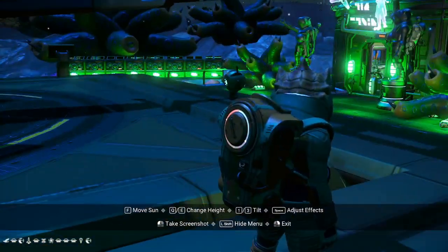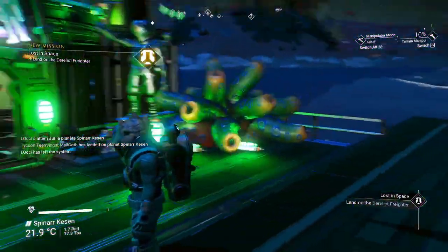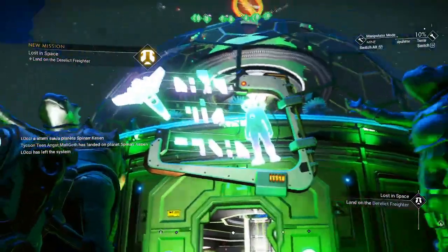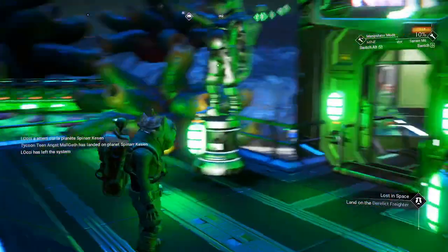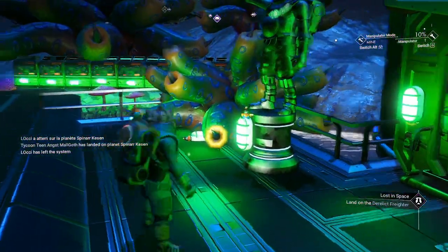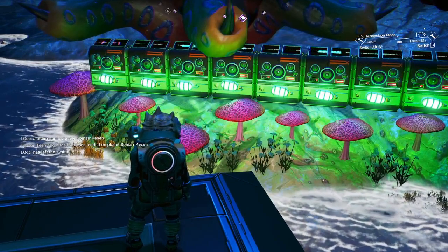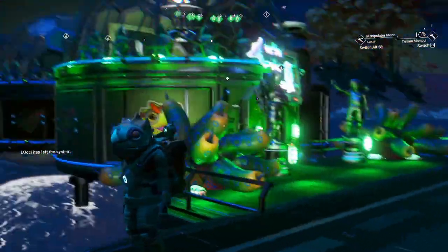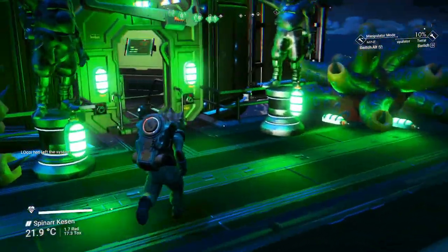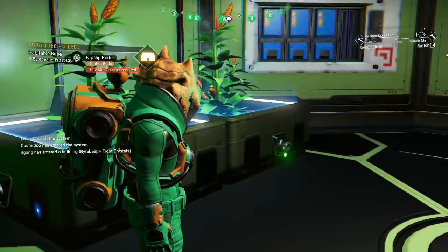He's got stars on each side, a statue and a sign up here. He put little lights all around. If you come over here, you can hear he's got the bite beads going. There's a bit of a green glow all around. Going into his pad, he's got nip nip out here.